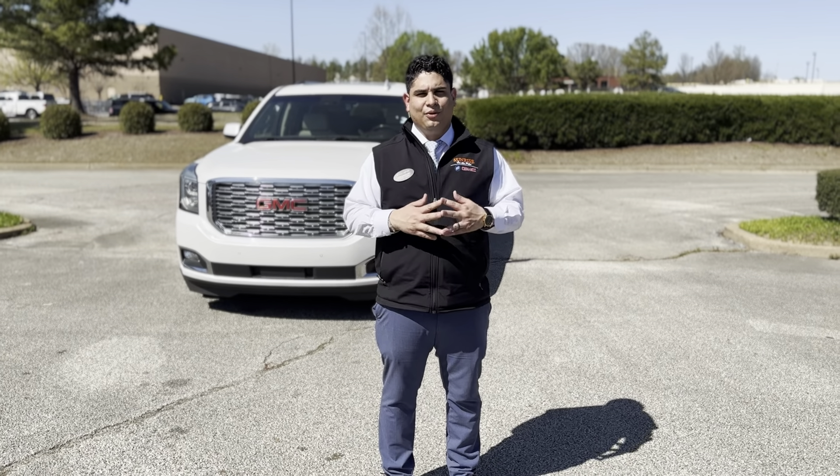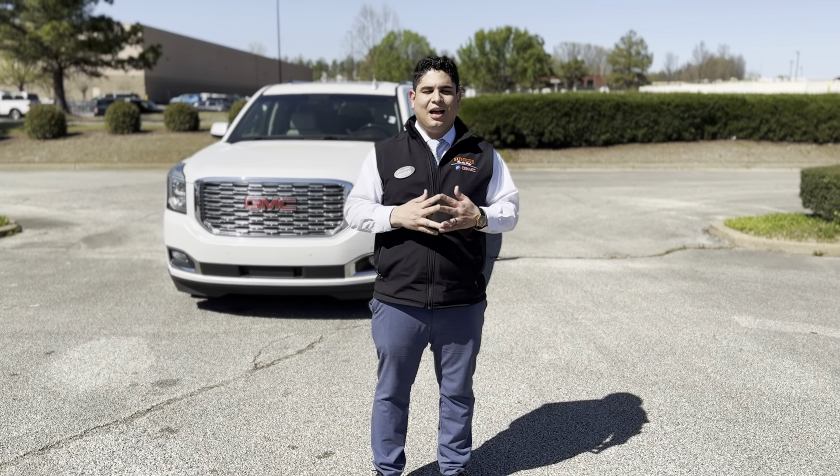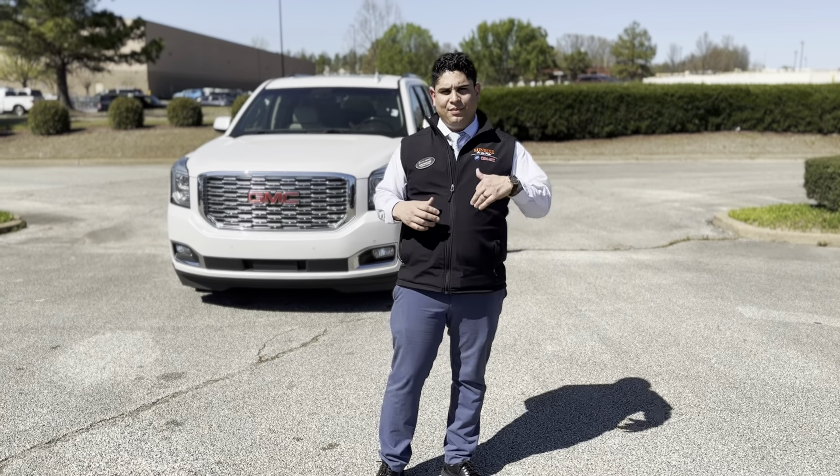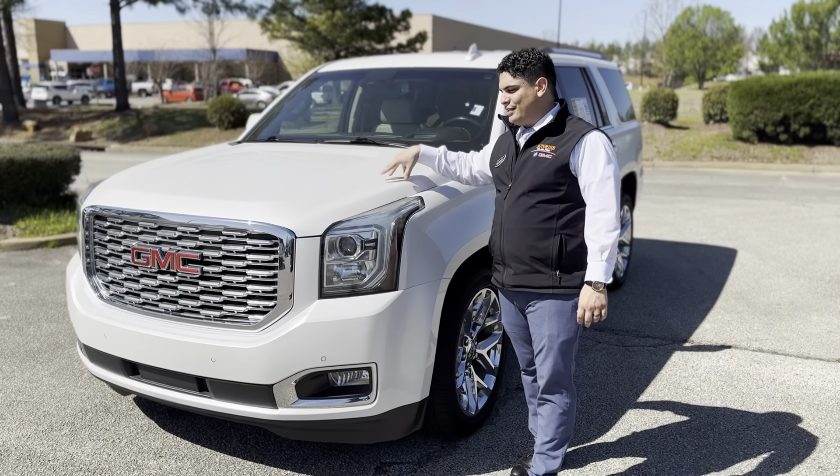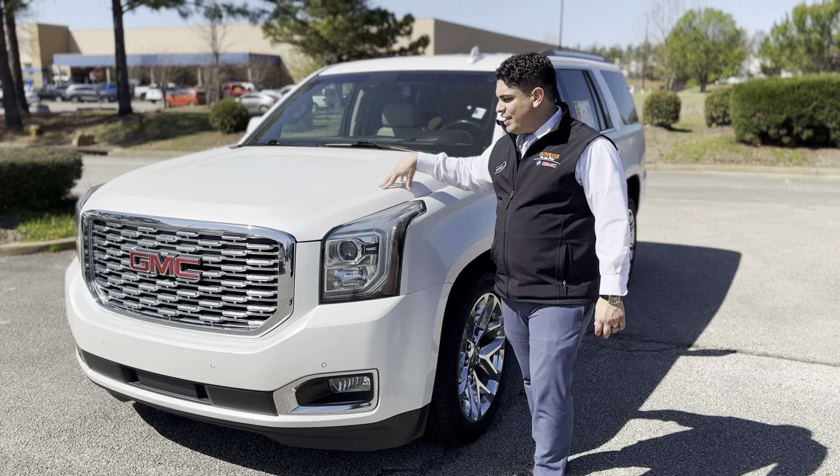Hey guys, Luis Sanchez with Sunrise Watches. Right behind me I have a 2018 Yukon Denali. Come and take a look at this vehicle. This is a special vehicle because the Denali is gonna come with a 6.2 liter V8.